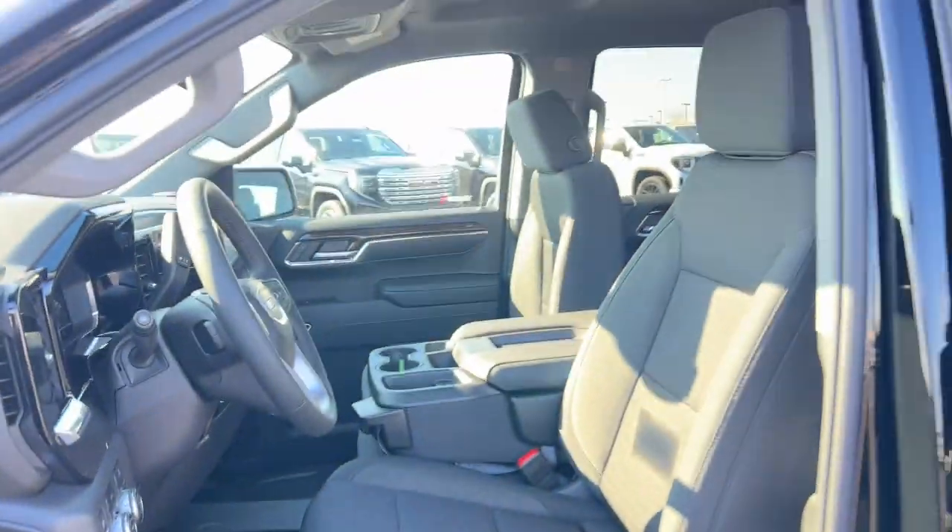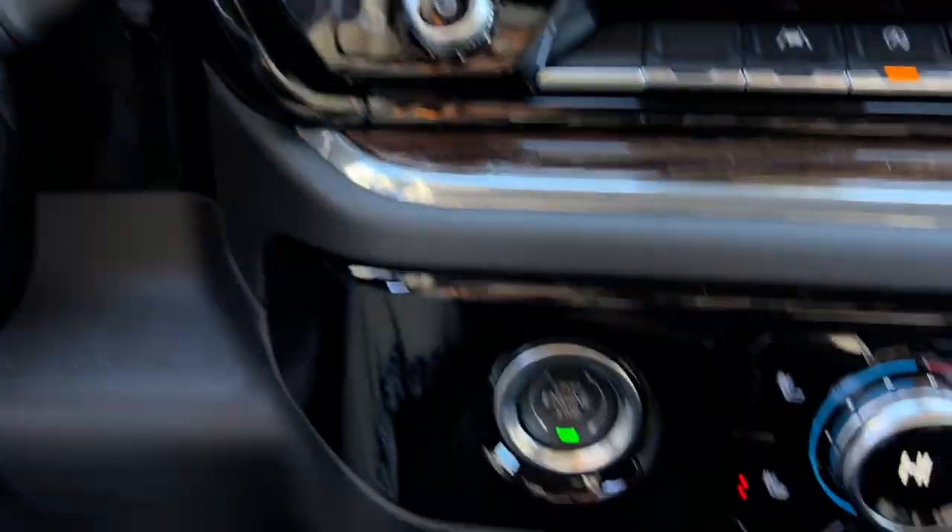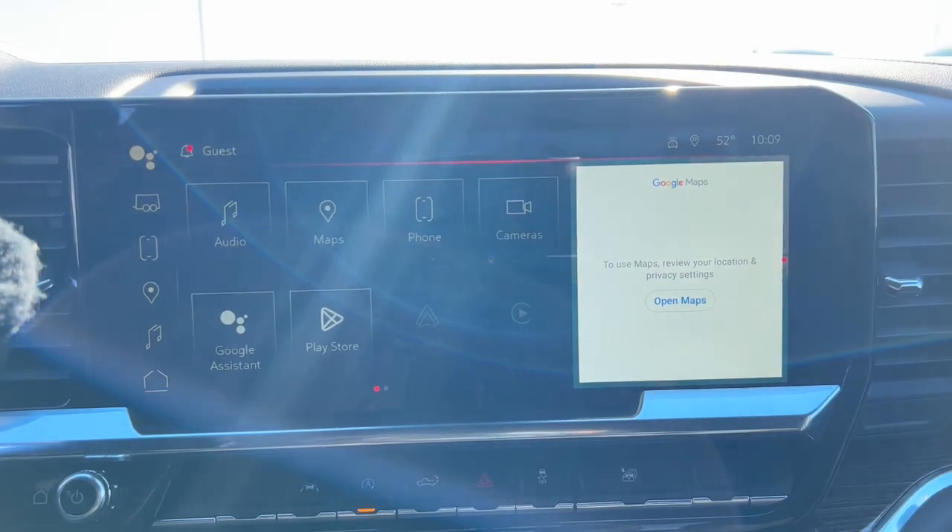These are just some of the great options this vehicle comes with: heated steering wheel, wireless Apple CarPlay and or Android Auto, Intelligent Auto On-Off High Beams, Pre-Collision System, Navigation System.